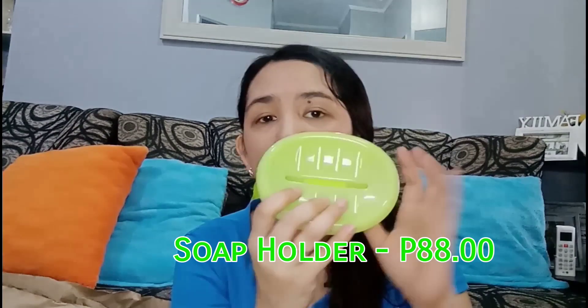Next is a soap holder, 88 pesos. It's very nice and good quality plastic — I think it's sturdy. So that's 88 pesos for the soap holder.